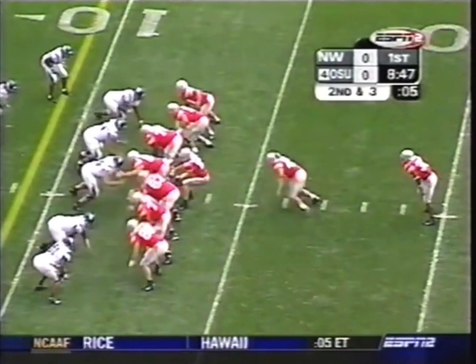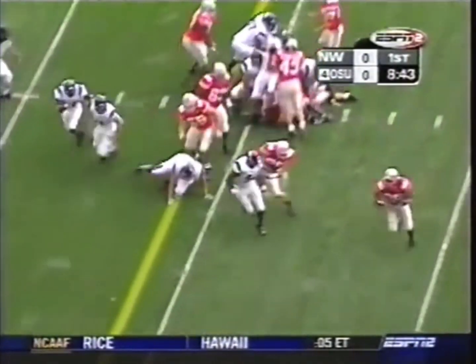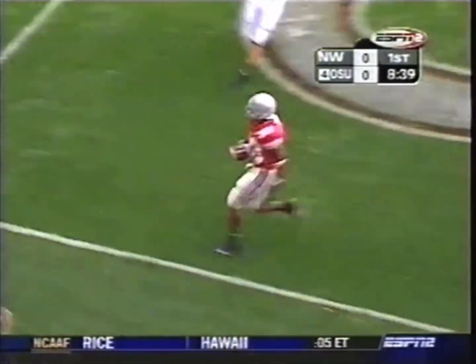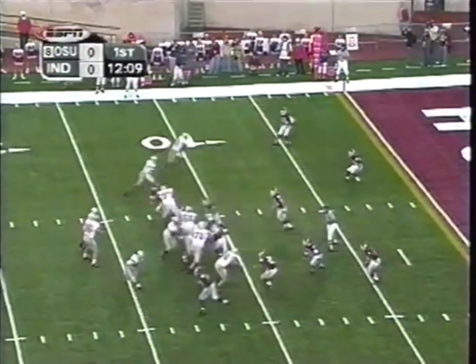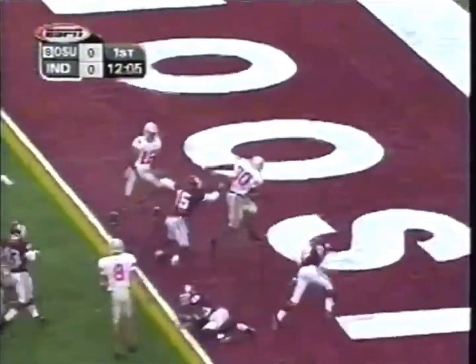Second and three now from the 12. Ross stacked up and he breaks free. Ross towards the end zone and the Buckeyes have scored. Out of the shotgun, a different look, and they hand it off to Ross. Has a blocker and has a touchdown.